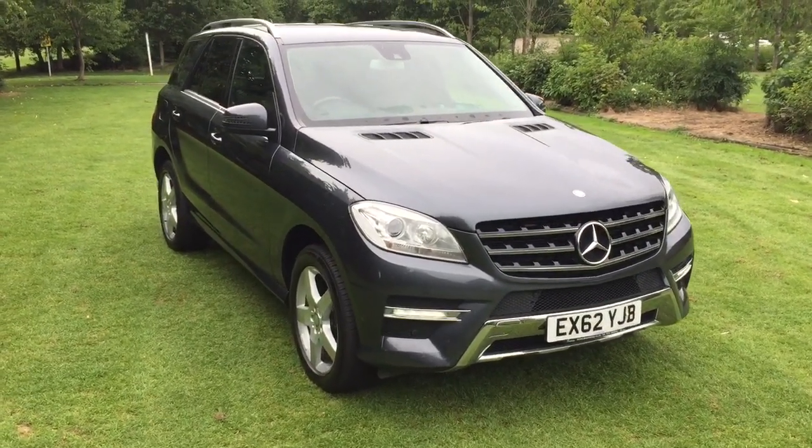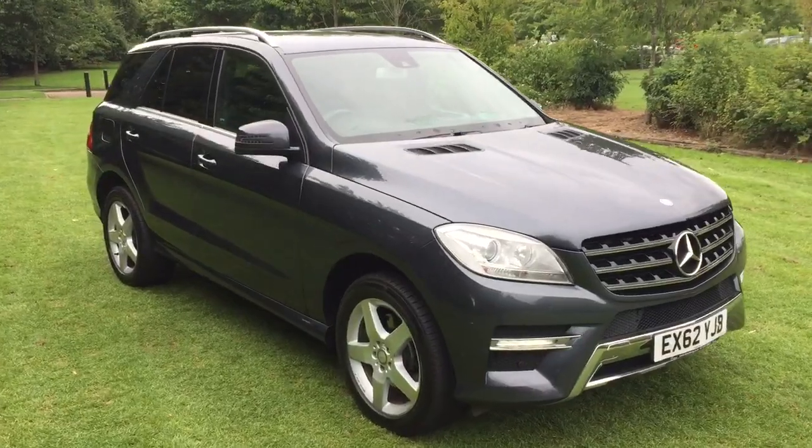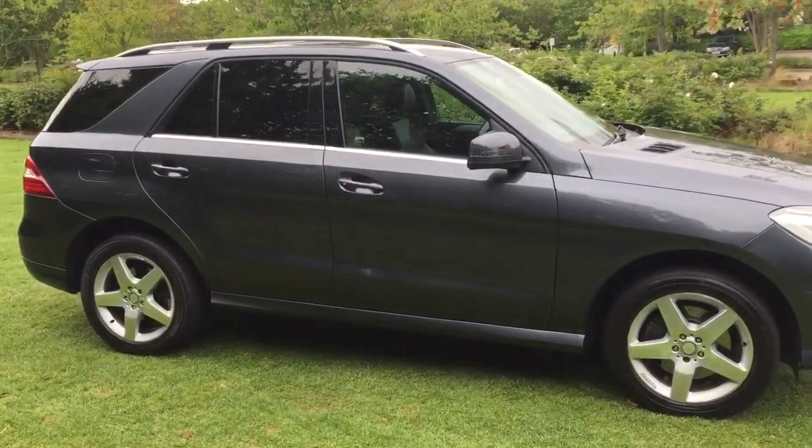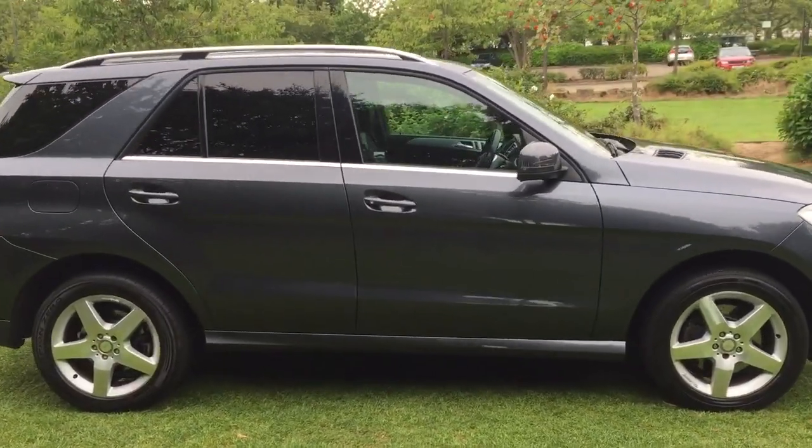62 plate Mercedes ML 350 diesel automatic, finishing grey metallic.